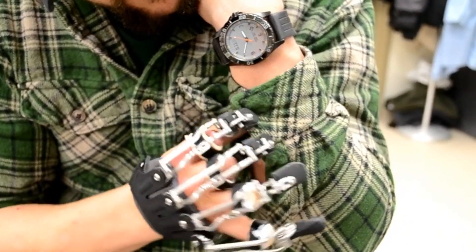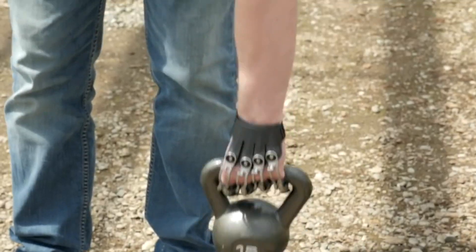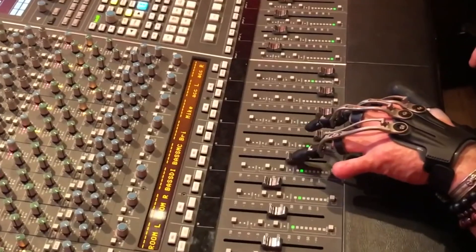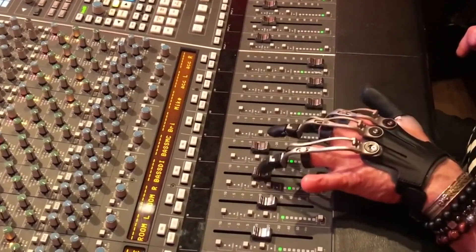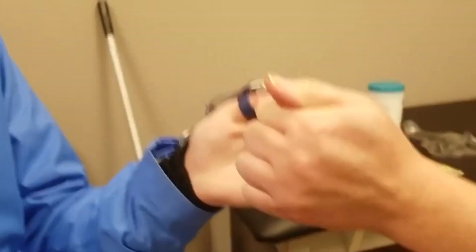What makes Naked Prosthetics unique is its anchor design that tracks a patient's natural CMC motion. The length, strength, opposition, and the IP joint of the thumb can be increased by the custom designed thumb driver.